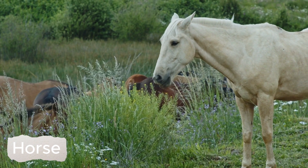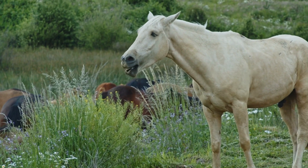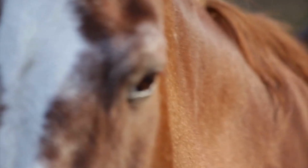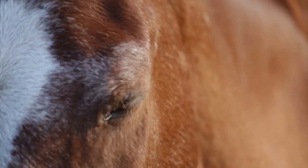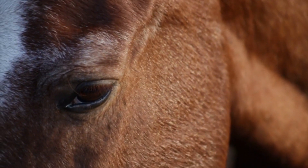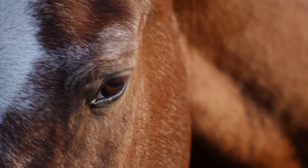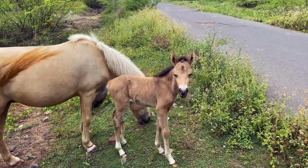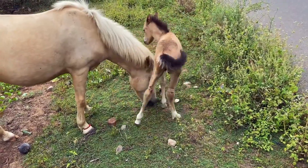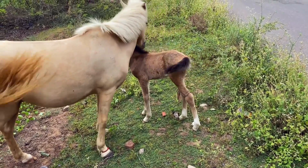Horses lived in the wild in the past but were later domesticated and bred for a variety of purposes, from labor and sport to recreation and transportation. With its lithe form, powerful legs, and varied coat, the horse has become an important symbol in human culture and history. They have the ability to run fast and adapt to many different types of terrain.